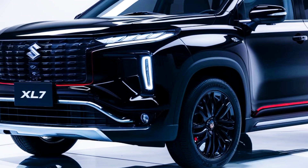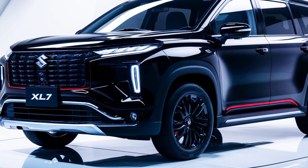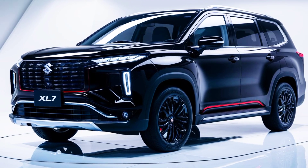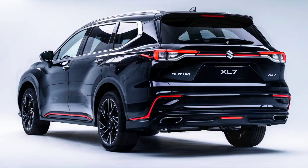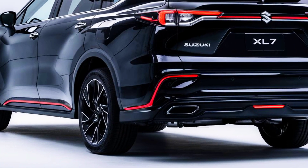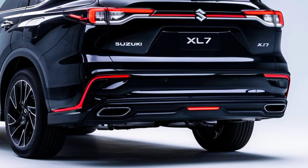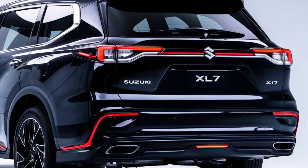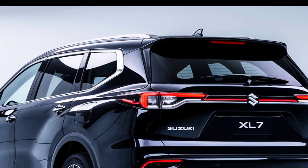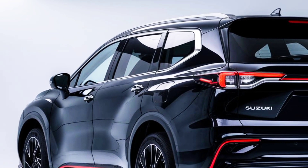The 2025 XL7 is powered by a 1.5-liter turbocharged engine producing 138 horsepower and 220 newton-meters of torque. Paired with a smooth CVT transmission, this powertrain offers a balance of performance and fuel efficiency, with an estimated mileage of 30 miles per gallon combined, while primarily front-wheel drive.